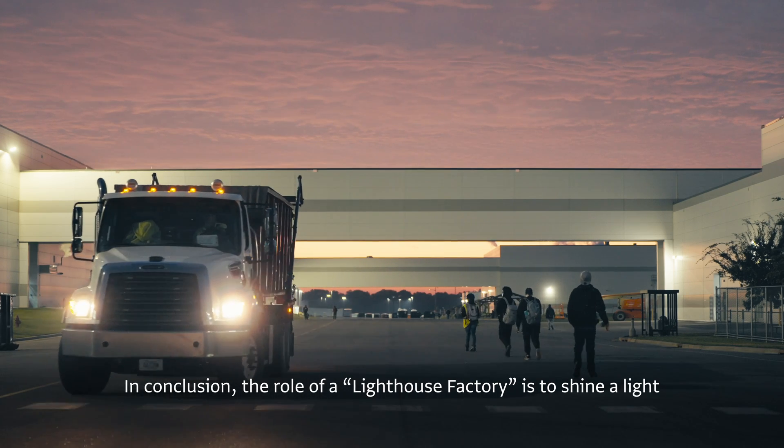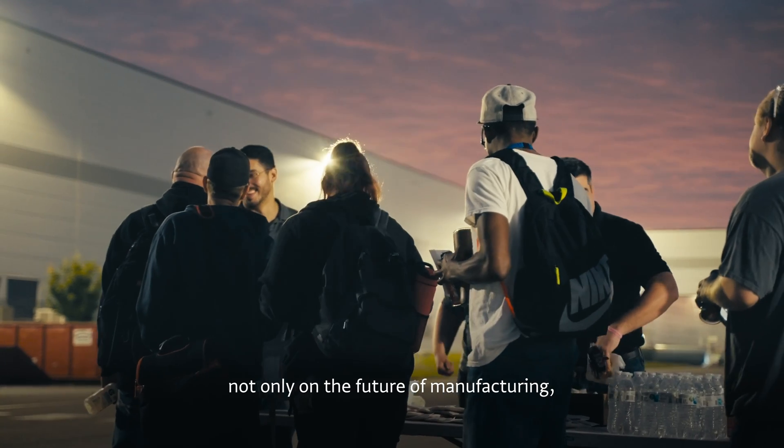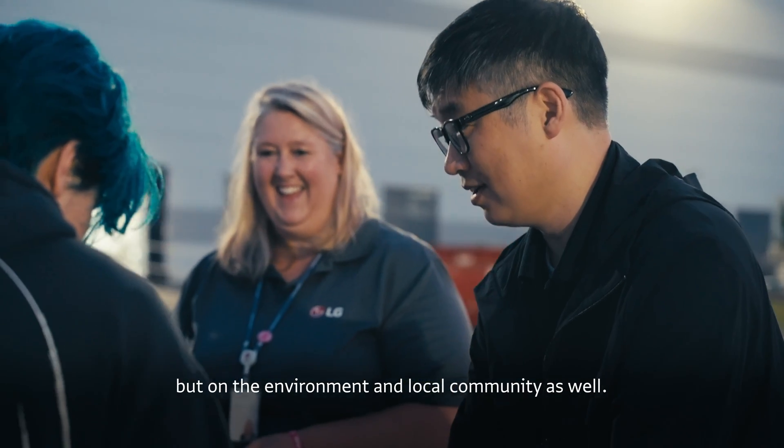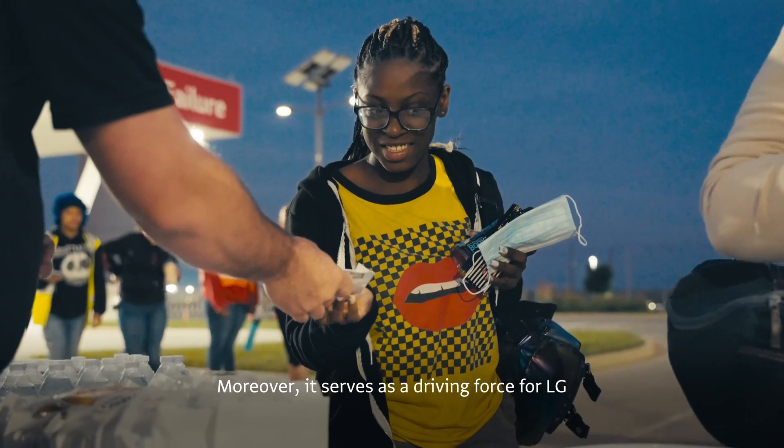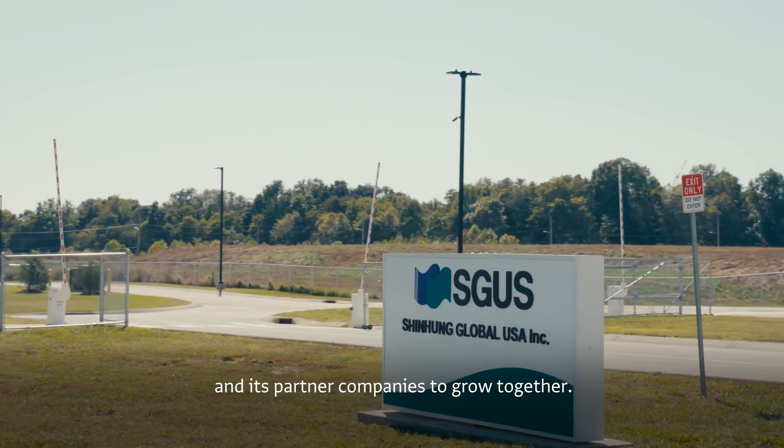In conclusion, the role of a lighthouse factory is to shine a light not only on the future of manufacturing, but on the environment and local community as well. Moreover, it serves as a driving force for LG and its partnering companies to grow together.